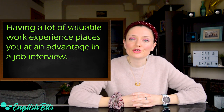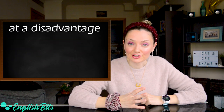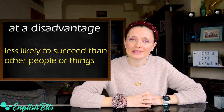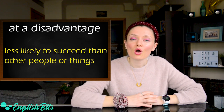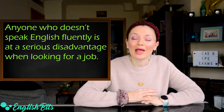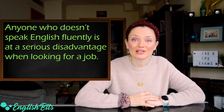The opposite of to be at an advantage is to be at a disadvantage. It means that you're less likely to succeed than other people or things. In Spanish, 'estar en desventaja.' For example: anyone who doesn't speak English fluently is at a serious disadvantage when looking for a job.